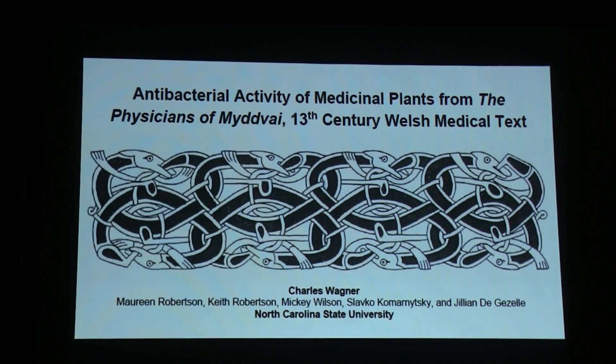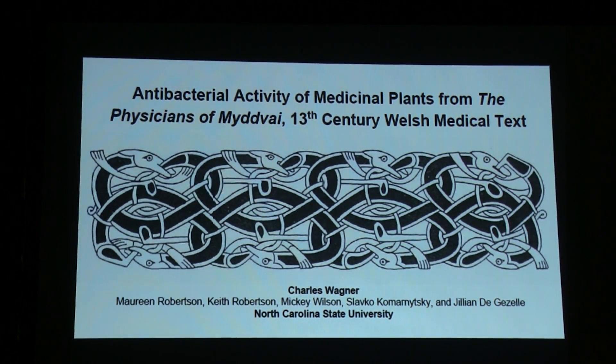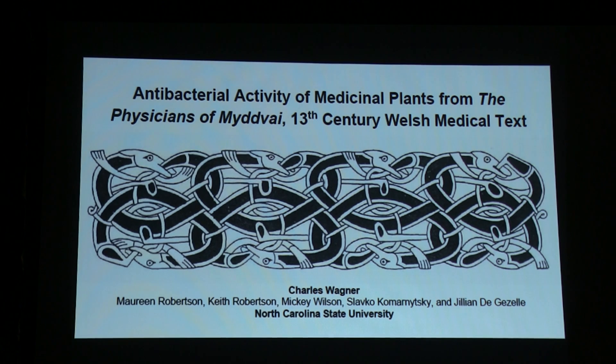Thanks for the introduction. I'm Charles Wagoner, and I'm going to be talking to you today about basically a look into the Celtic pharmacopeia. I'm under the direction of Julian D. DeVell and Slavko Komornitsky.